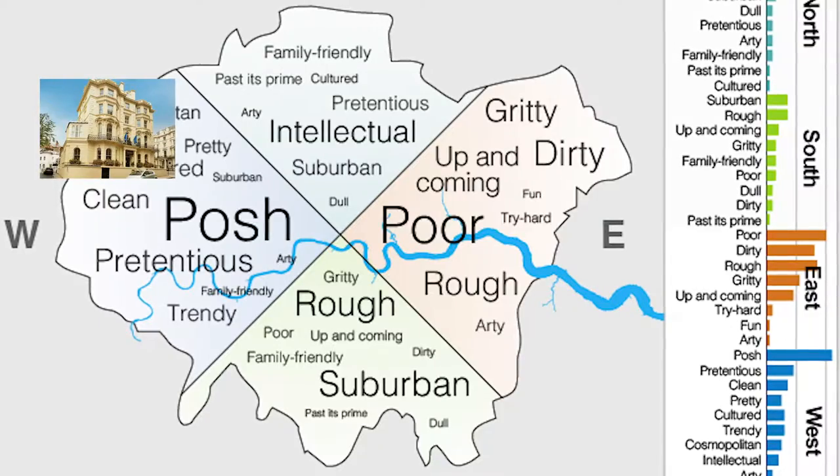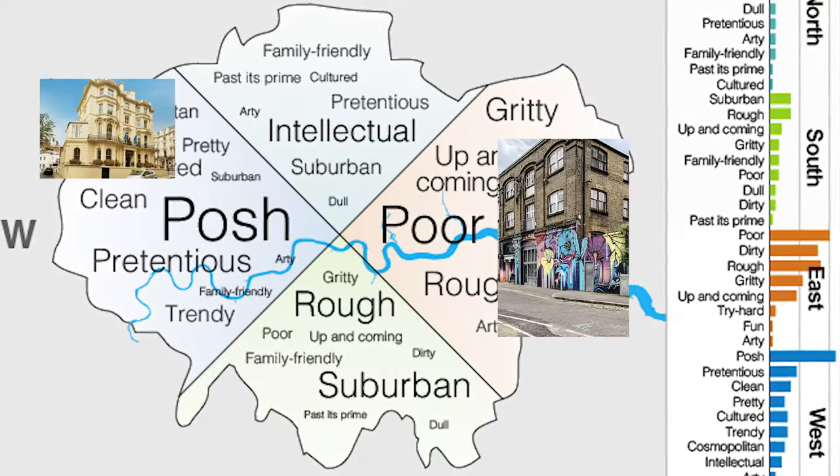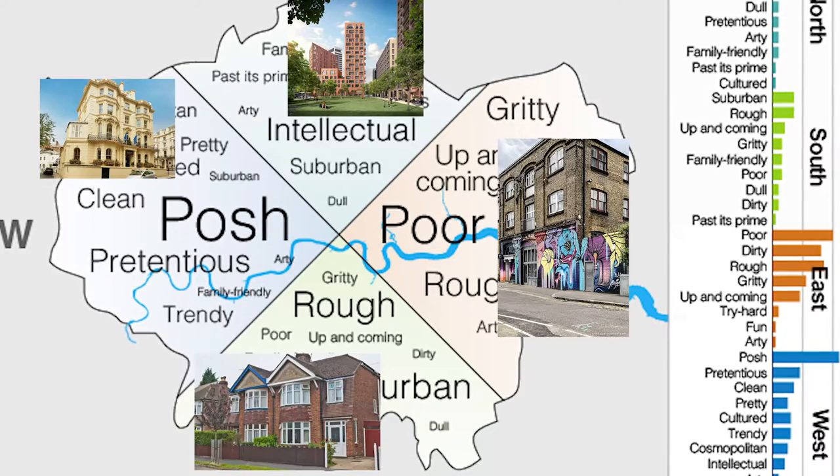They say the West is posh, the East is poor, the North is intellectual and the South is rough. Of course, all these are generalizations and stereotypes, but the real question here is which is the best area where to live in London?